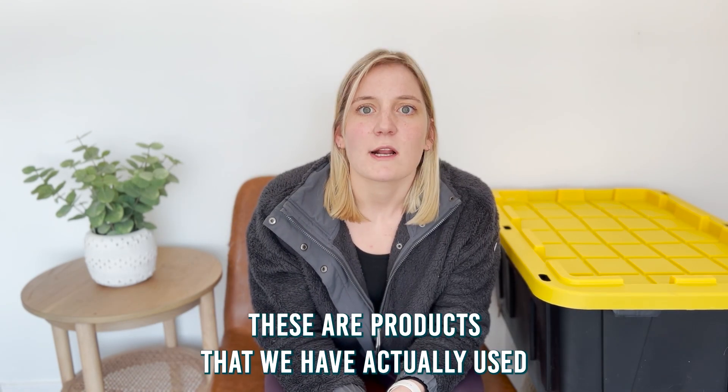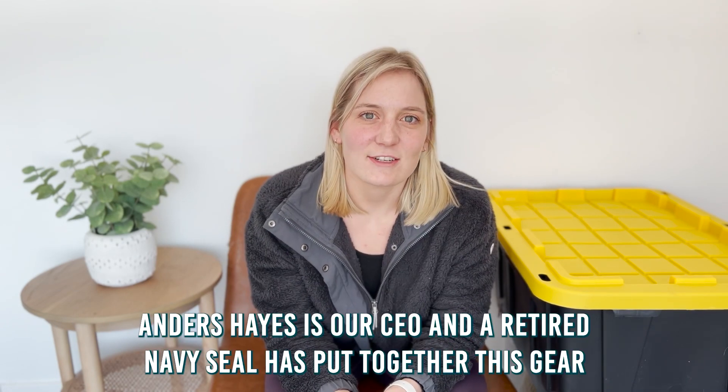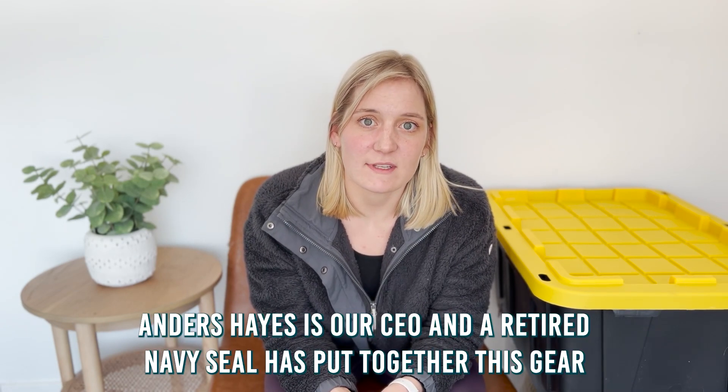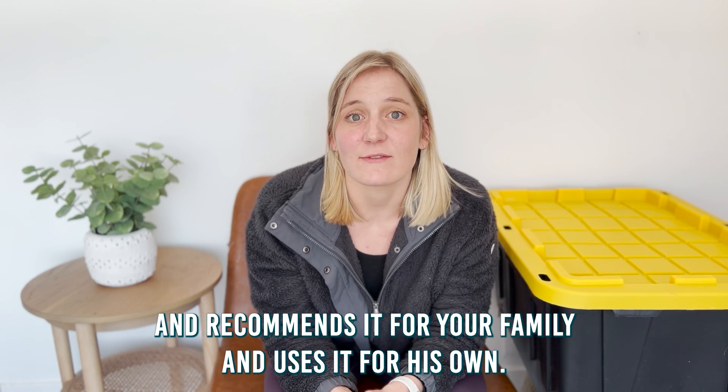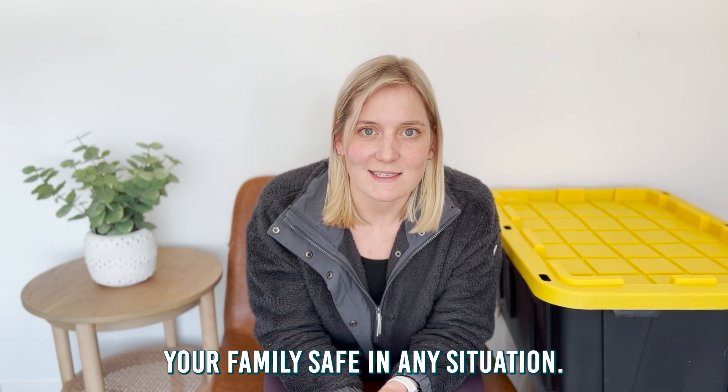Unlike other emergency kits, these are products that we have actually used and have in our own personal disaster kits. Anders Hayes, our CEO and a retired Navy SEAL, has put together this gear and recommends it for your family and uses it for his own. Follow along to learn how you can prepare to keep your family safe in any situation.